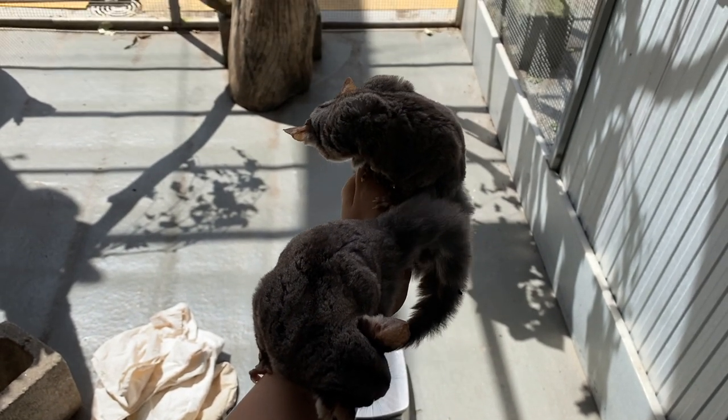I was screaming internally but kept my cool because I didn't want to come off like some crazy student. I just love them — they're so cute and fluffy, and their tails are just curled in such a perfect way.